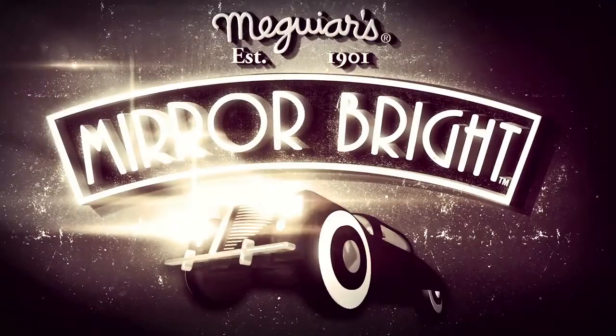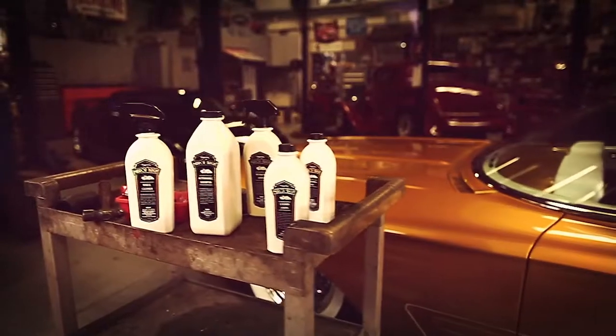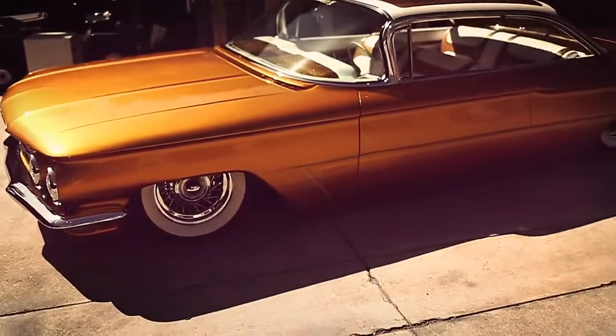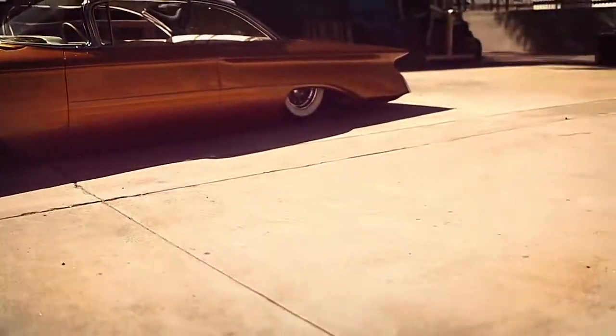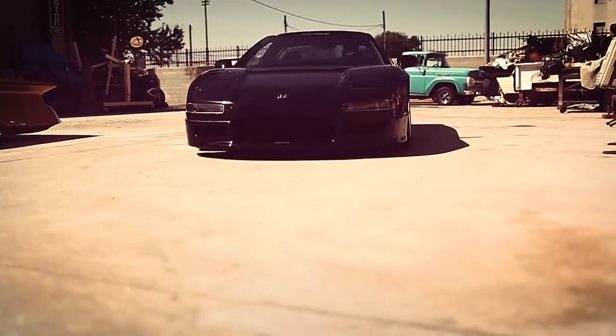The all-new Mirror Bright line of automobile care products honors the company's history and tradition, but with modern chemistry and all-new formulas crafted in our Southern California laboratory. With a focus on performance and simplicity, Mirror Bright products deliver amazing easy-to-achieve results that will leave your automobile looking Mirror Bright.